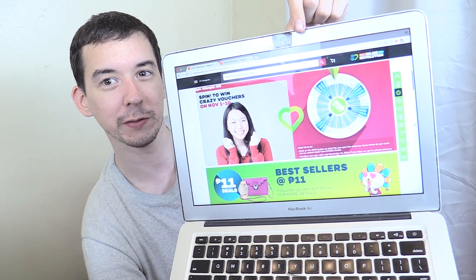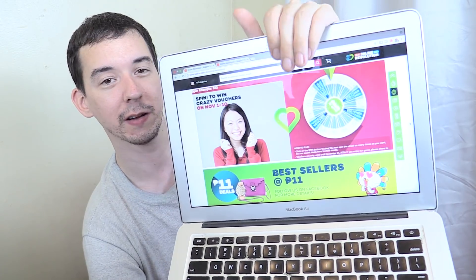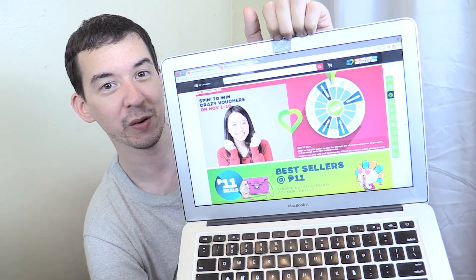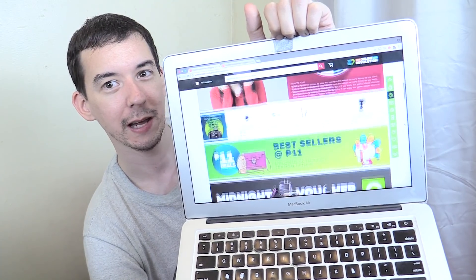You'll see that it spins, waits for the result, and then the page automatically slides down. It brings it back up, spins again, and it will keep doing this over and over again until we have a voucher. After, like, 844 spins, I'm starting to wonder whether it's really possible to win a voucher.